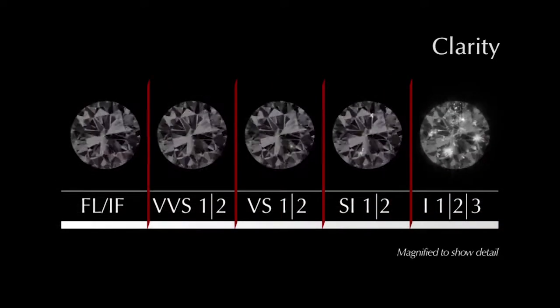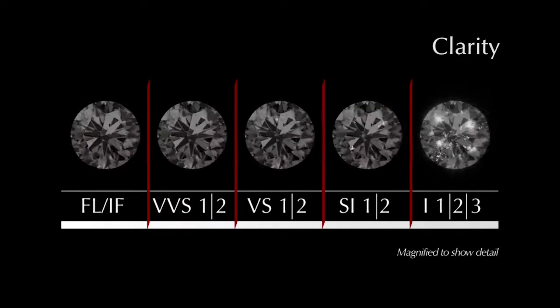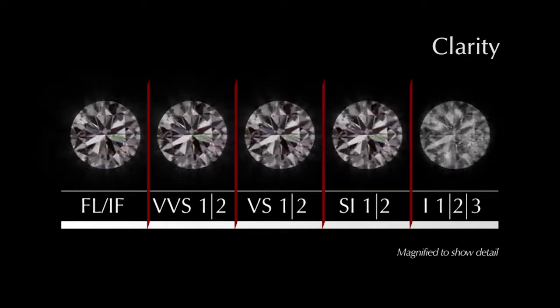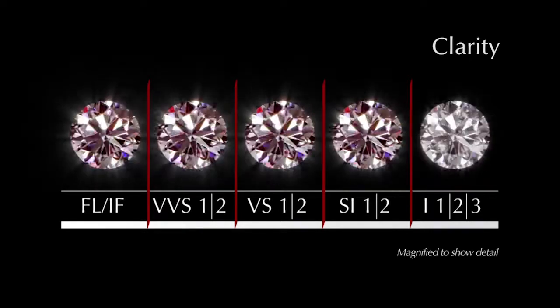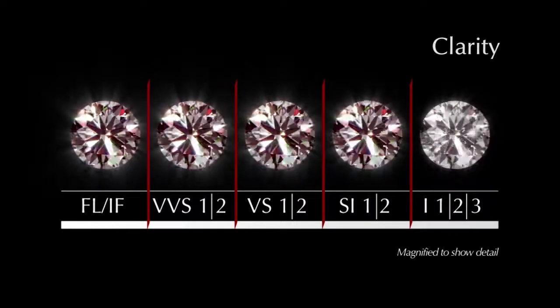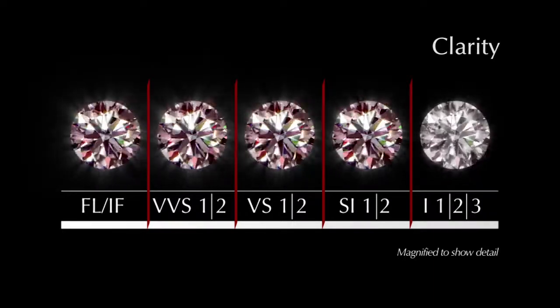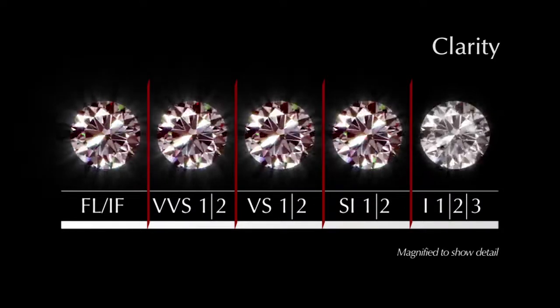The final consideration is clarity. Nature gave each diamond crystal a fingerprint. These fingerprints range from minuscule dots of other minerals you can't see with the naked eye, to pieces of black carbon that are easily visible. Unless this fingerprint is clearly visible, it has very little effect on the beauty of your diamond.